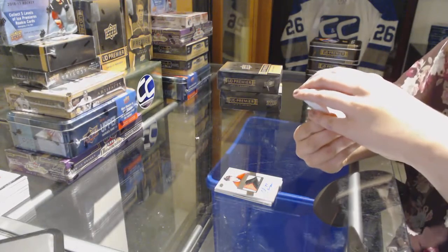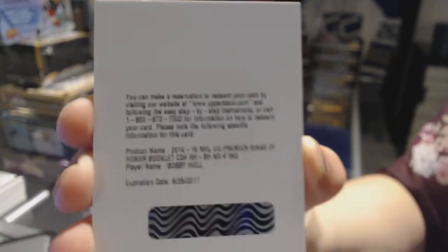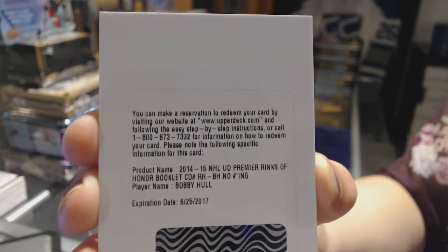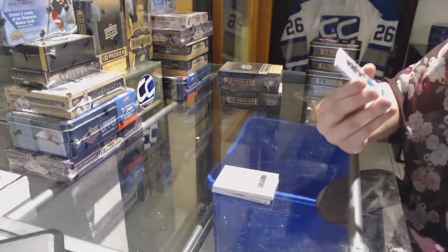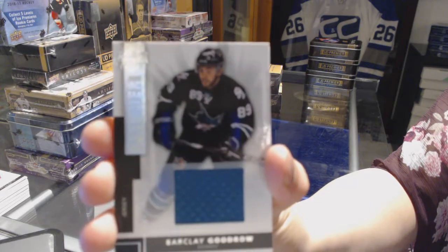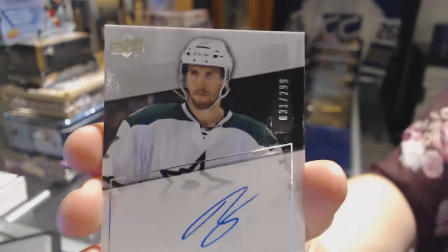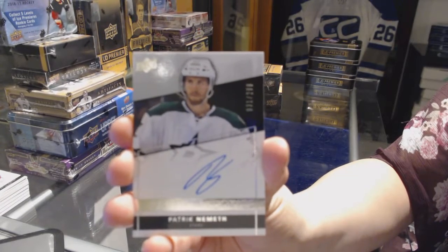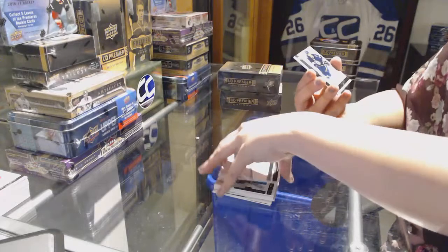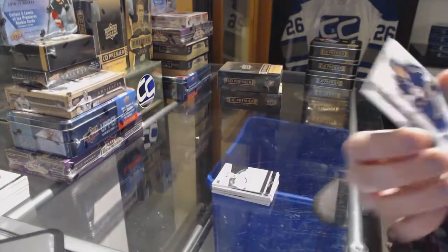We've got a Rinks of Honor Redemption, Bobby Hull. Rookie jersey, number 125, Barclay Goodrow, for the San Jose Sharks. We've got number 299, rookie auto, for the Dallas Stars, Patrick Demas. And we've got a rookie, number 249, of Ty Rattie, for the Chicago Blackhawks. Thank you, Apex.